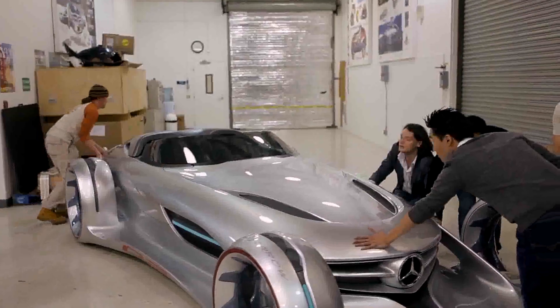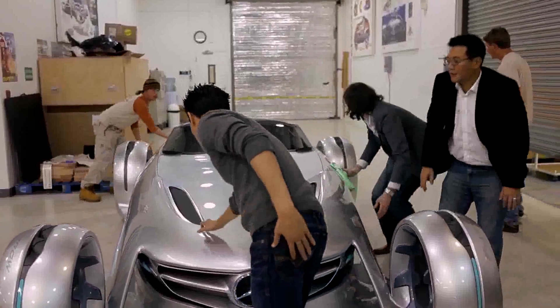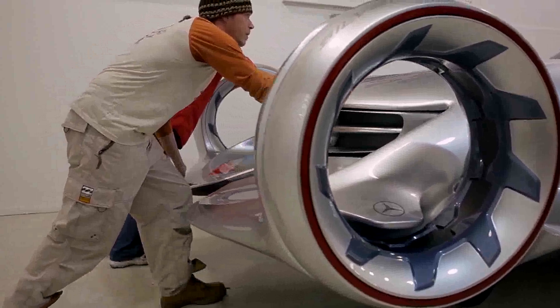The main character is actually this silver arrow car that is inspired by these 1930s Formula One racers that are open wheel, but it's kind of taking it into the future with new omni-wheel directional wheel technology.